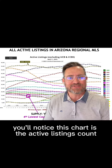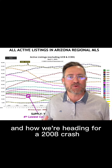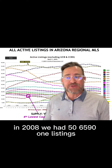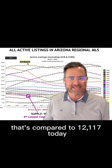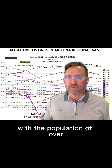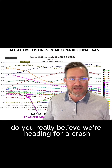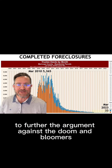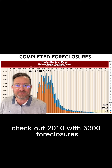You'll notice this chart is the active listings count. Many of you have seen headlines or YouTubers post about the doom and gloom and how we're heading for a 2008 crash. Well, you'll see in 2008 we had 56,591 listings, compared to 12,117 today. With a population of around 5 million for the Phoenix Metro market, do you really believe we're heading for a crash? Come on, man. Get real. We're not heading for a crash.